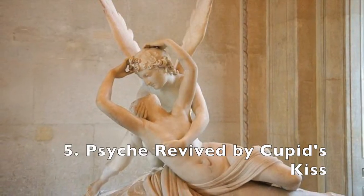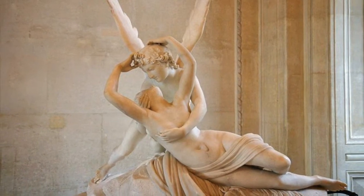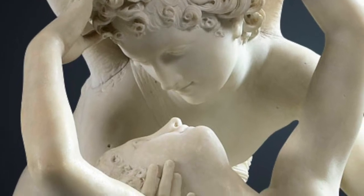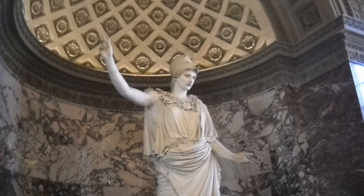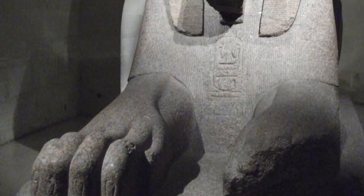One last sculpture of note is the incredibly romantic Psyche Revived by Cupid's Kiss, by sculptor Antonio Canova. This piece, made in 1777, shows Cupid rescuing Psyche from the underworld. There's a whole angry mother-in-law Greek myth here, but it all ends happily, I can assure you. There are thousands of other equally incredible sculptures to be found in the Louvre — these are just a few of my favorites.